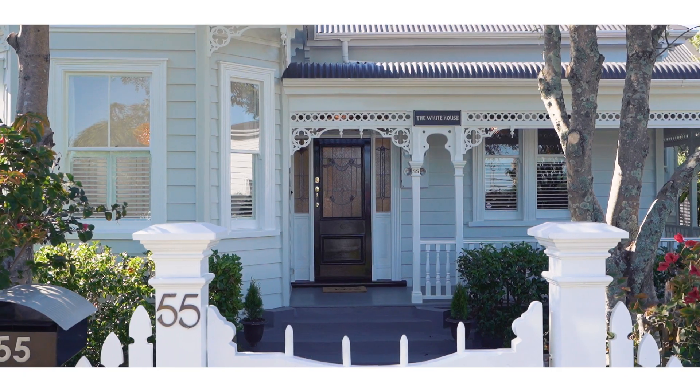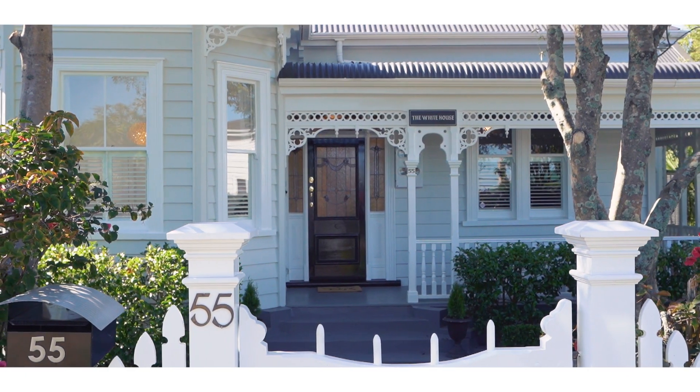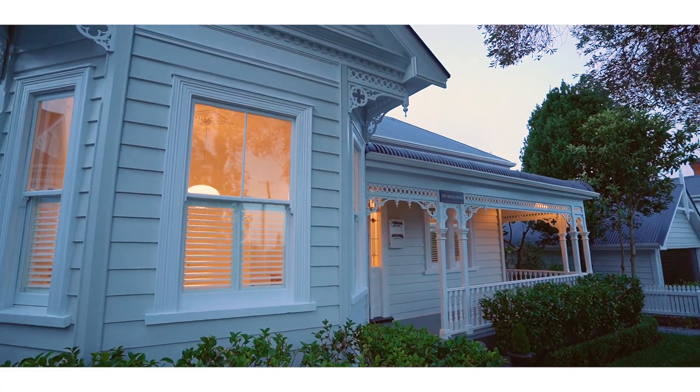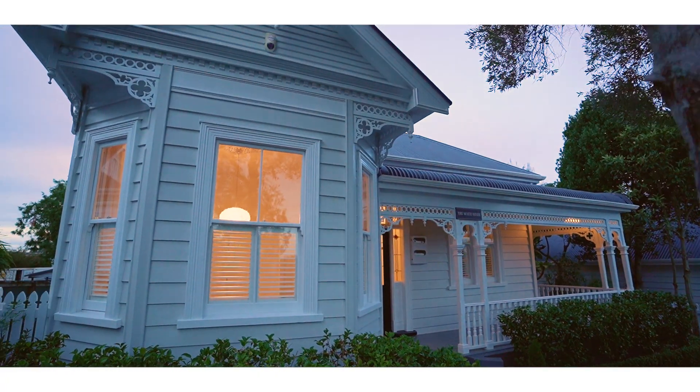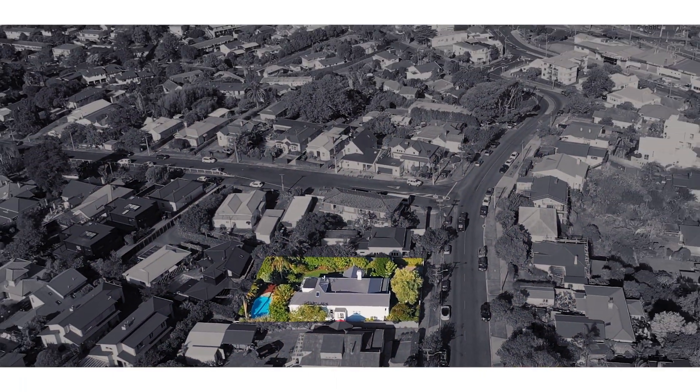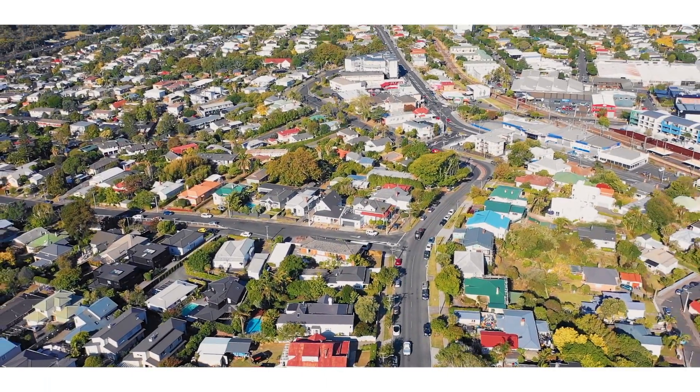I've lived in the area since I was nine — that was when we first moved in down the road — and I've obviously walked past this home many times on my way to school and in the years after that. It really is a local landmark. The White House, as it's known, is very well known through the suburb and all of the neighbours. We don't often have homes of this size and scale around here.